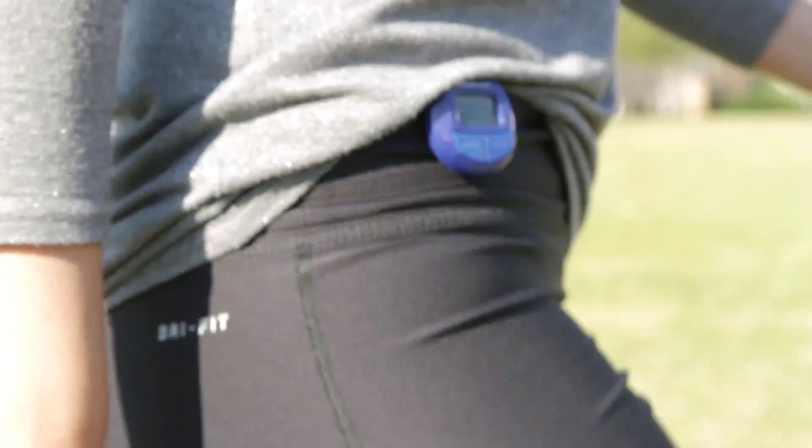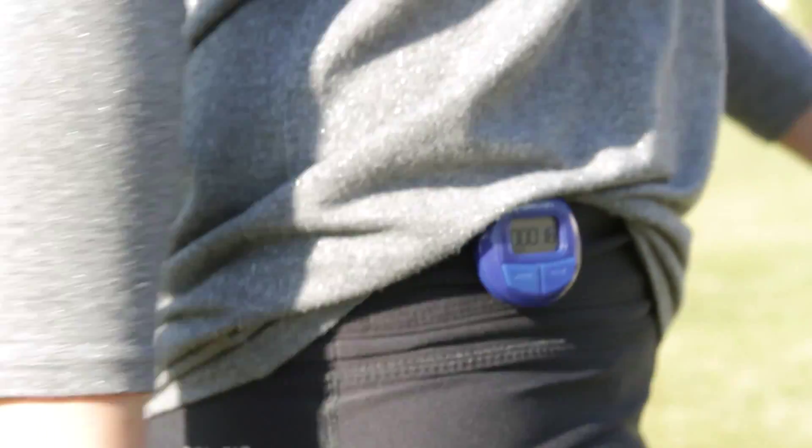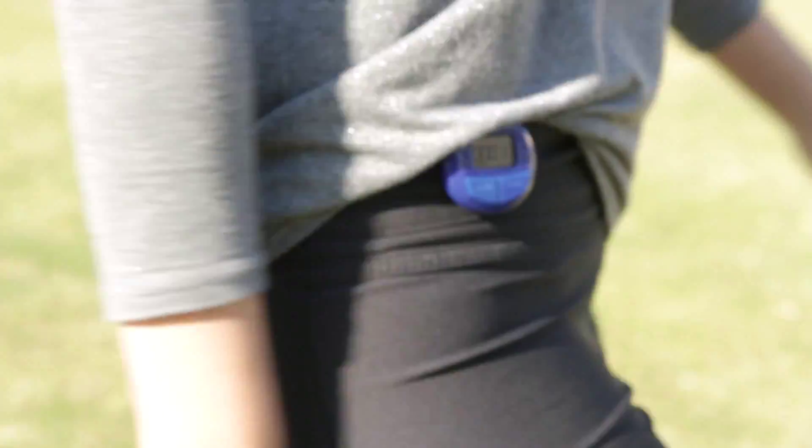This is a pedometer. It counts the number of steps a person takes in a day. It may encourage someone to take more of them and get healthier, which could help them live longer. A pedometer costs around $5, but the small steps someone took to donate one could mean a whole lifetime of steps to the person who receives it.